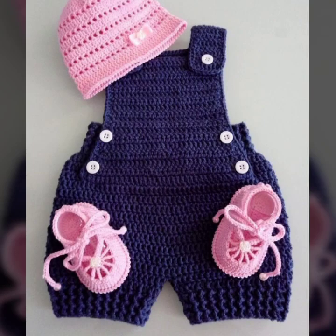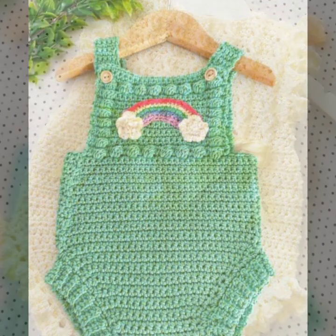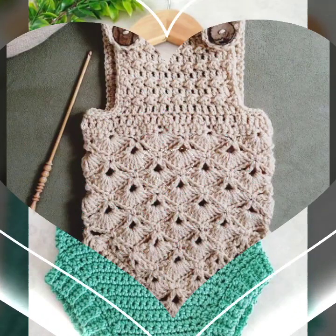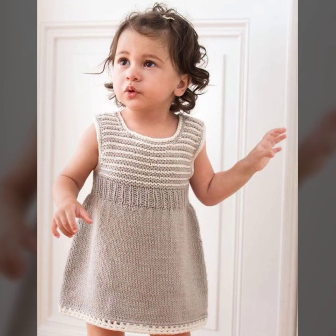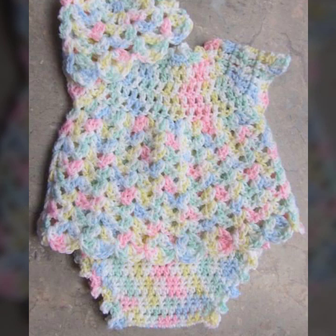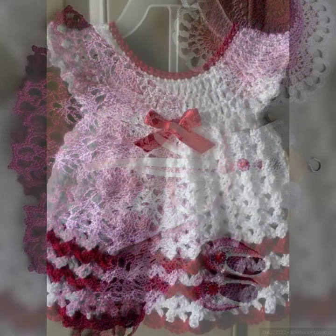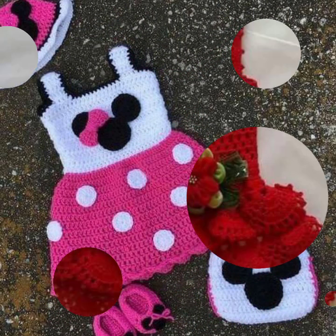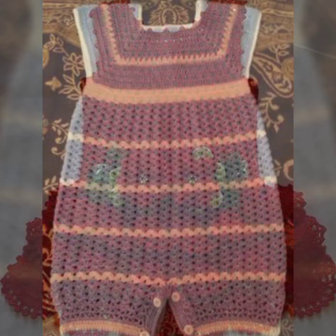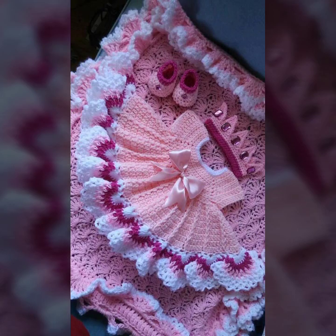My dear friends, I always try to bring very useful and stylish content for you. If you like my video, please hit the like button and share it with your family and friends. All these designs are very beautiful and attractive. You will see the most demanding collection of crochet clothes — beautiful wearing patterns and beautiful color combinations, as you can see in my video today.